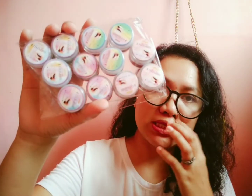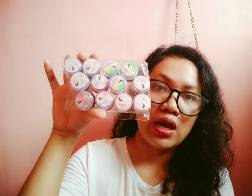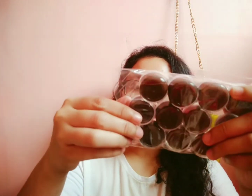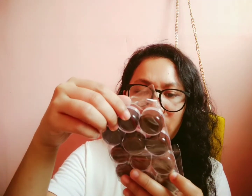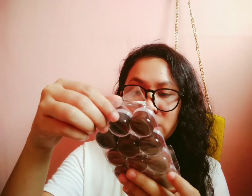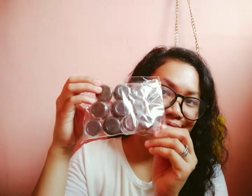I ordered 12 pieces — 3 of each shade — because they only have 4 shades. The colors are ash gray, caramel, medium, and ash brown. So cute, I love the packaging.